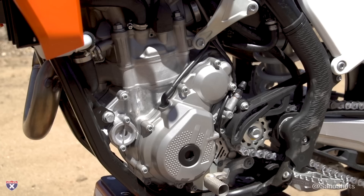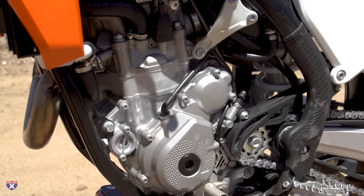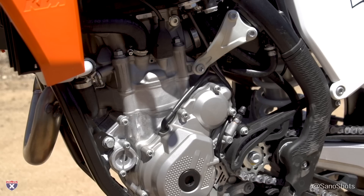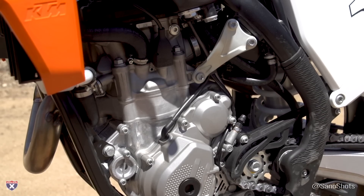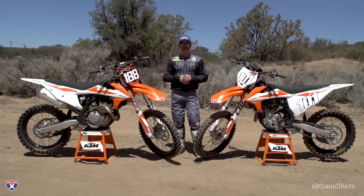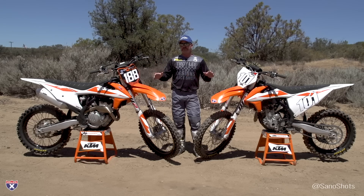A lot of changes to the engines as well. Both of these are pretty much new from the ground up. They've gone to a Pankl transmission on both bikes — same ratios, just being made by Pankl now. Pankl is actually owned by Mr. Pierre, the guy who owns KTM. So a very high-end company that does their cranks is now doing their transmission, which is an upgrade for sure.